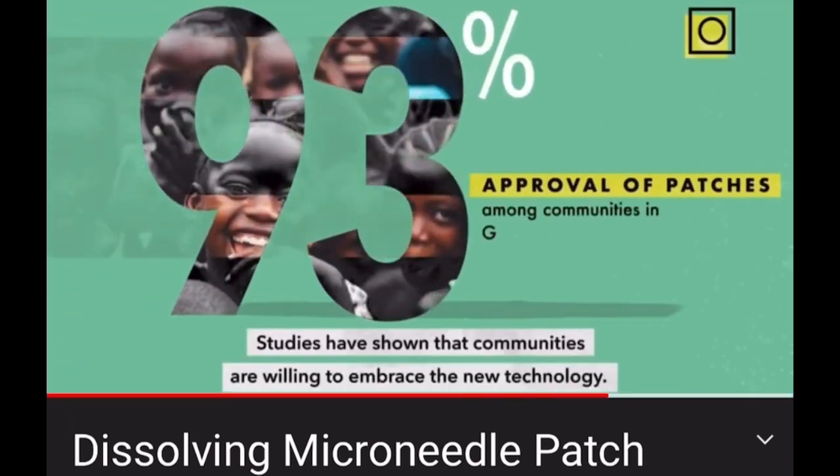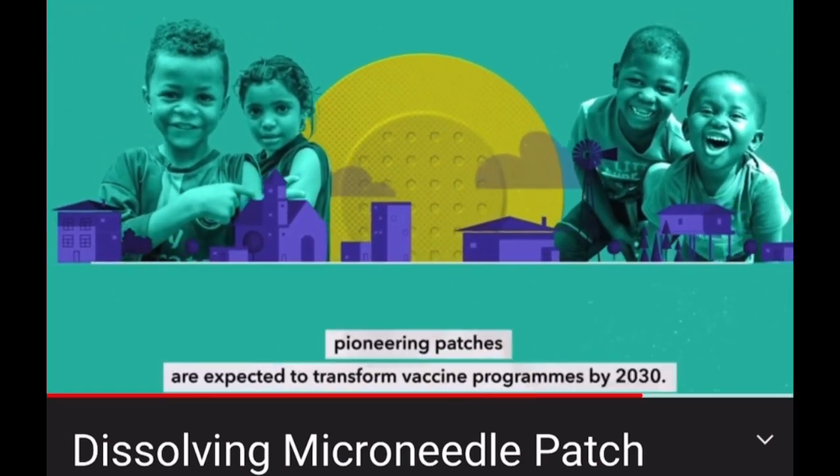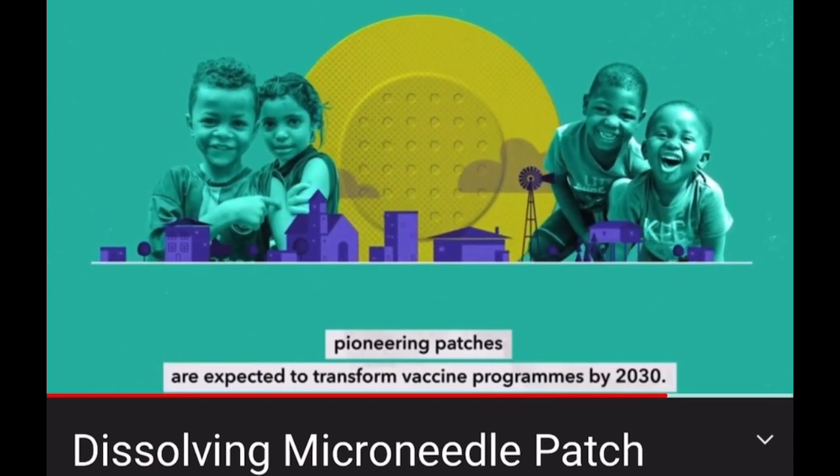Studies have shown that communities are willing to embrace the new technology. With the right support, pioneering patches are expected to transform vaccine programmes by 2030.